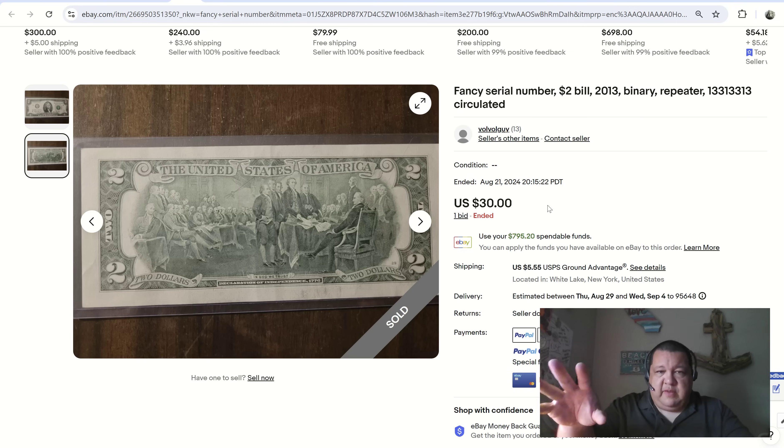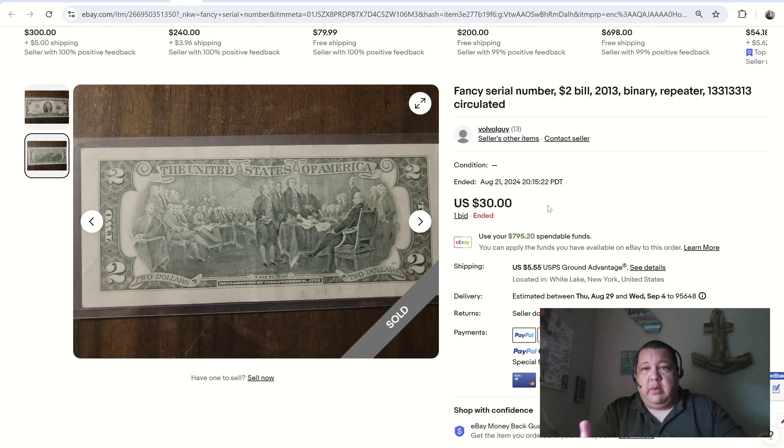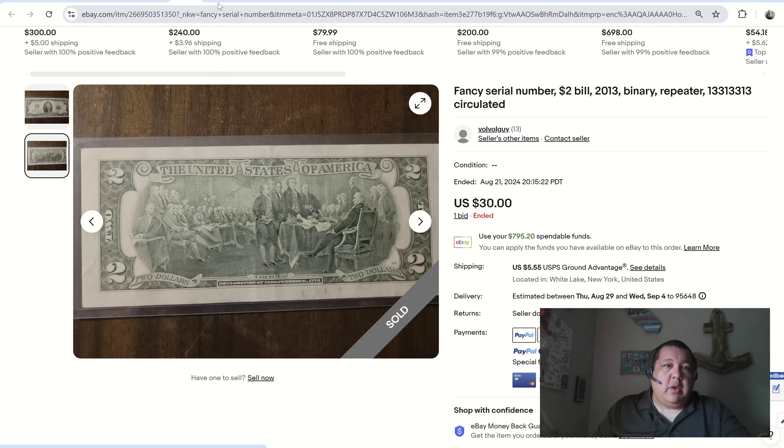This is also a great example of price protection. If you don't want to do a buy-it-now listing, based on your research of how much these notes are worth, you can set a floor so you'll never lose. Of course, we need to be diplomatic about the price — if you put $100 on this note, odds are it's not going to sell because that's so far out of line with the traditional market value for a binary.